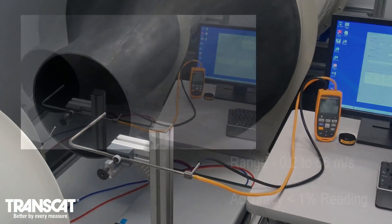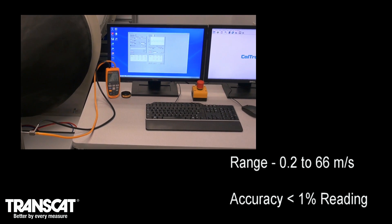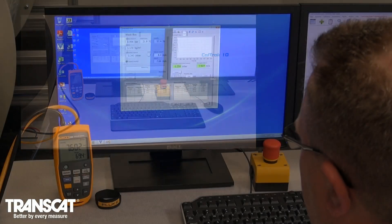With a range of 0.2 to 66 meters per second and an accuracy of less than 1% of reading, we will be able to provide the highest quality calibrations on all your air velocity instruments.